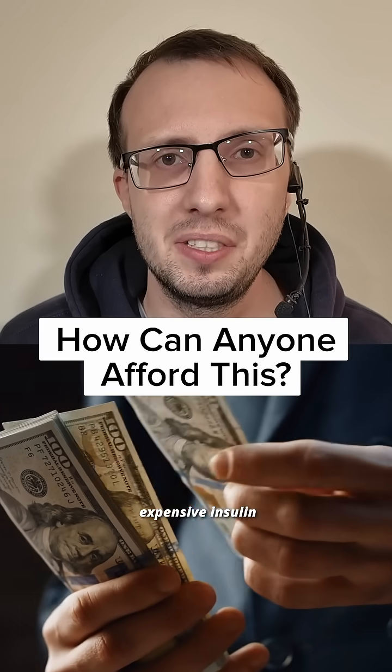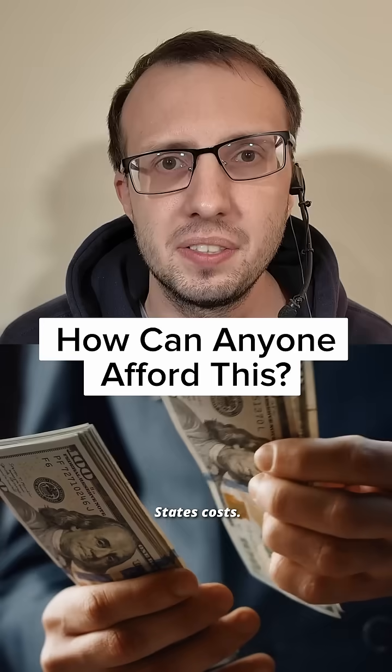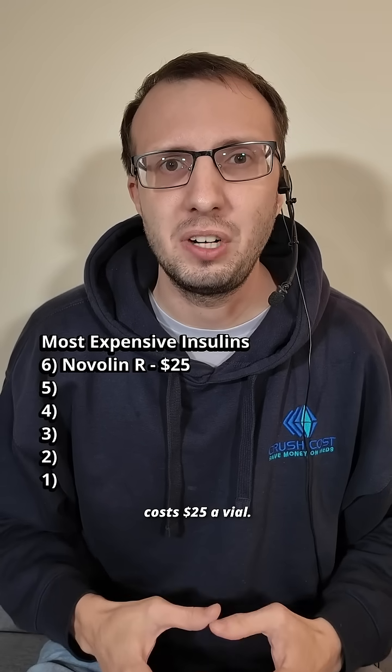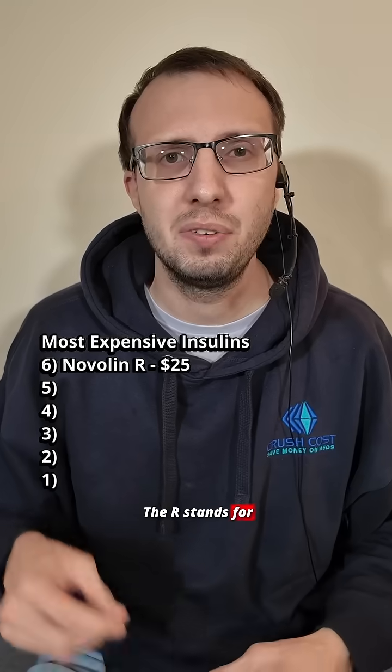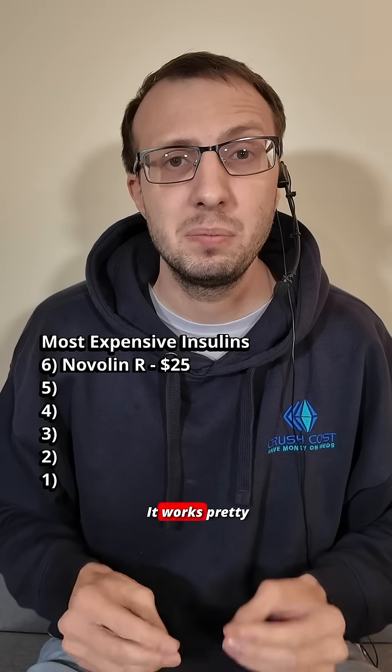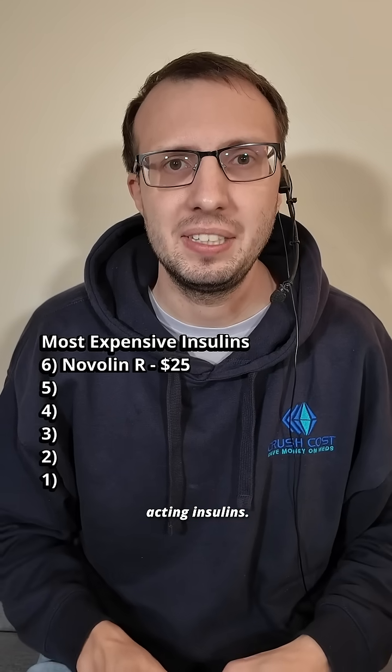You won't believe how much the most expensive insulin in the United States costs. At number 6, Novolin R from Walmart only costs $25 a vial. The R stands for regular, and this is the same insulin your pancreas secretes. It works pretty quickly, but there are faster-acting insulins.